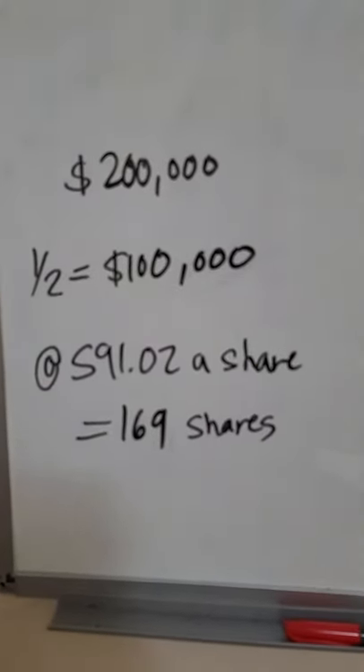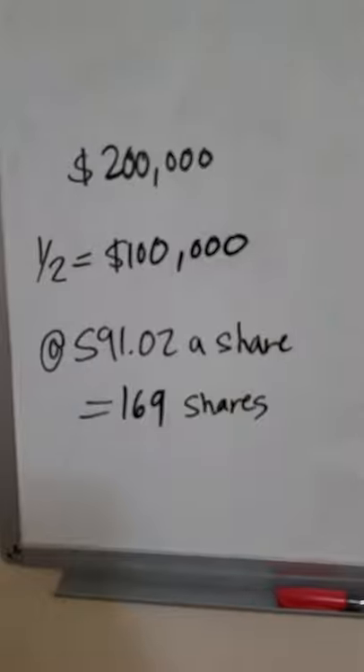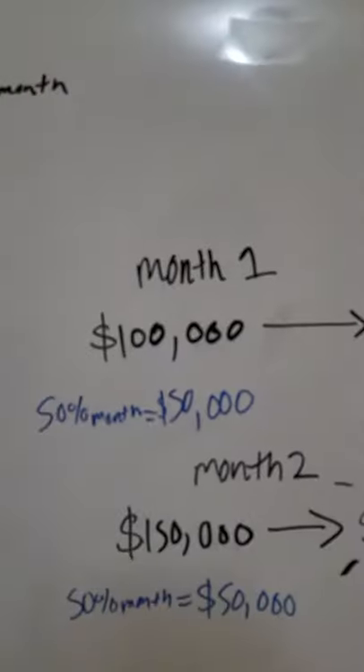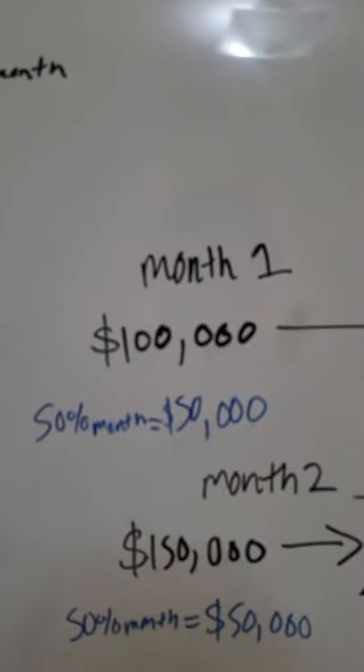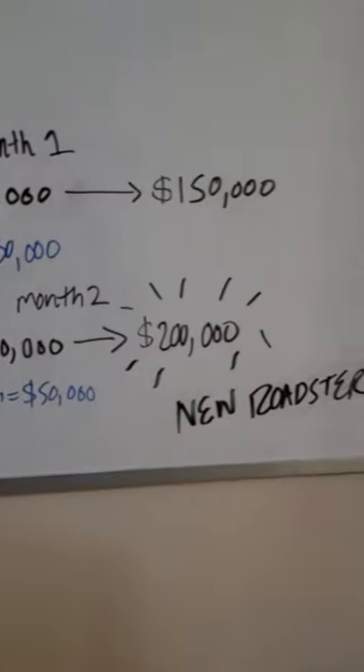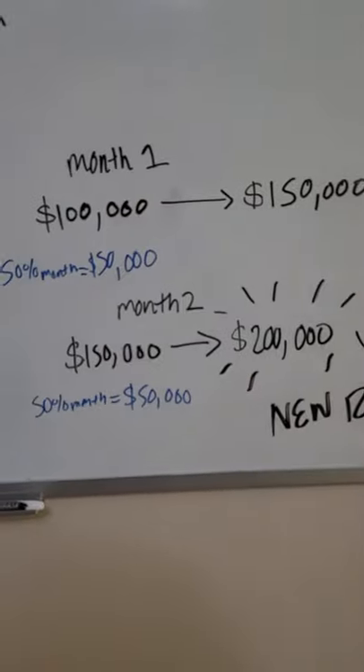$200k is how much it costs. Take half off of that, you get $100k, which is about equivalent to 169 shares. At the 50% a month growth rate with your $100k, after one month you have $150k. After two months you'll have your $200k. Brand new Roadster half off.